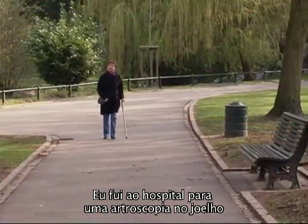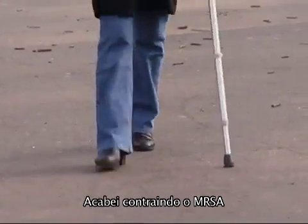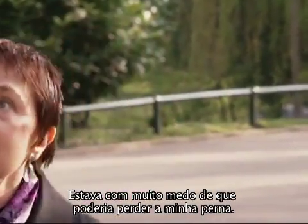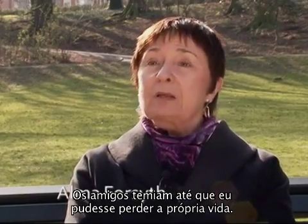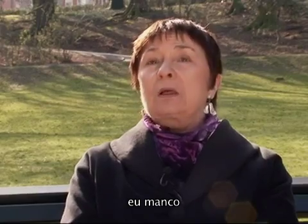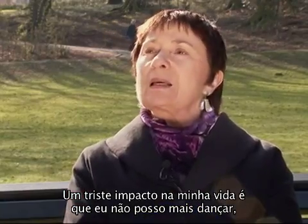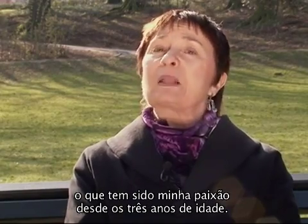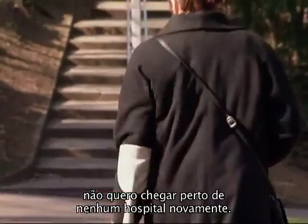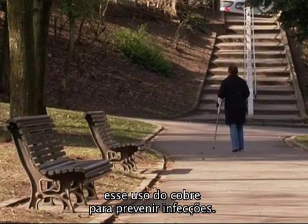I went into hospital for keyhole surgery on my knee. I was in hospital for five hours. I caught MRSA and ended up being admitted to a second hospital as an emergency patient. I was really afraid I might lose my leg. Friends were afraid I might even lose my life. And now it's nearly two years later. I'm left with a limp and have to use a crutch when I'm outdoors. The impact on my life is that I can no longer dance, and that's been a passion of mine since I was three. I do feel very angry about it. I don't want to go near a hospital again. I think it would be wonderful if they could develop this use of copper to prevent infection taking place in the first place.